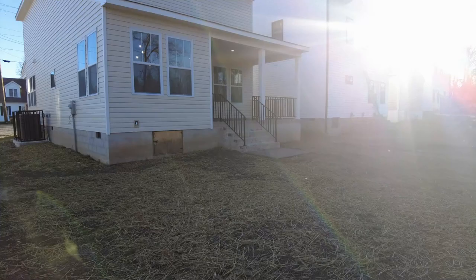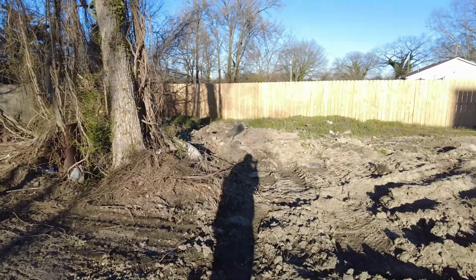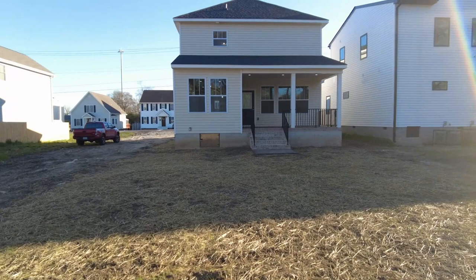Ms. Rose was a New Yorker, 70-plus years old, and she bought her first home here in Richmond, Virginia, after living in the same apartment in New York City for over 40 years. I'm not going to give away much more, but make sure you check out that link.